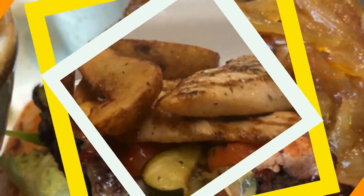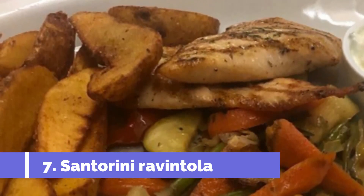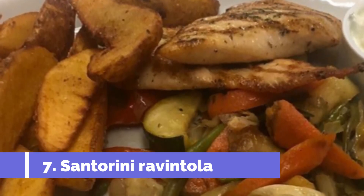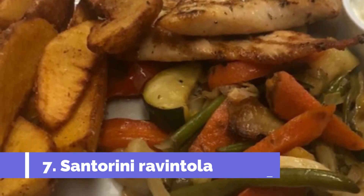Number seven: Santorini Ravintola. The Santorini Ravintola is a local Greek restaurant that serves delicious food and excellent wines. The meats are juicy and the taste of the grill is noticeable. The prices are a bit high, but it is definitely worth a visit for anyone looking for some great Greek cuisine.